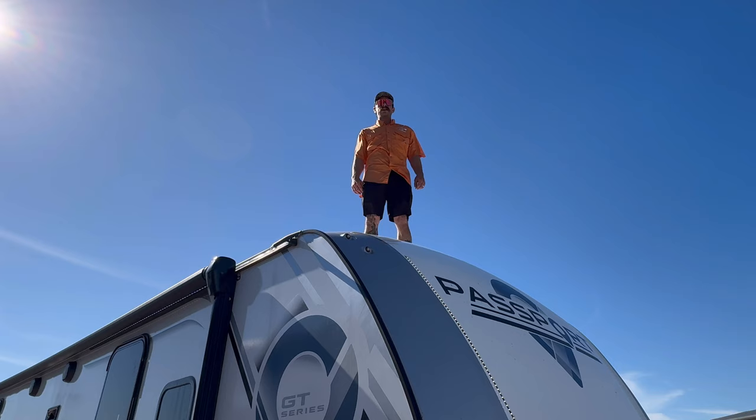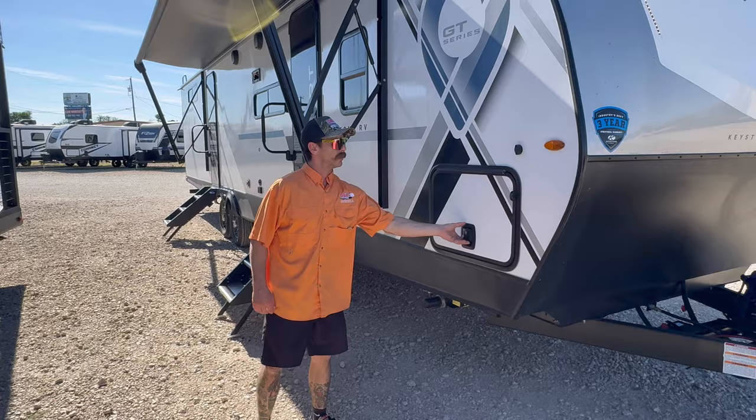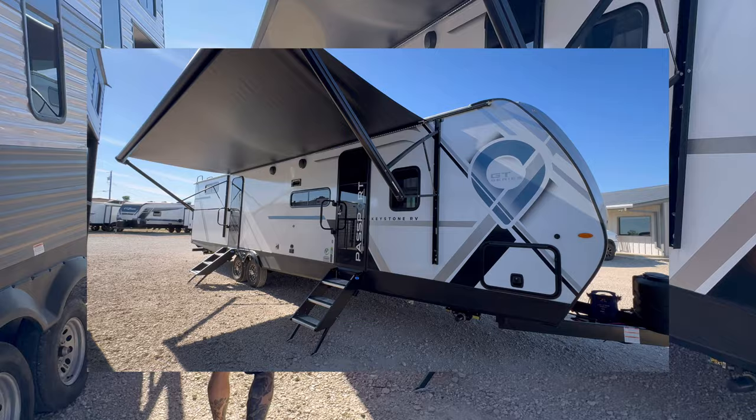Starting up top, we've got solar already on the roof. Two ACs for all us Texans — it'll keep you nice and cold during all this hot weather. Starting up front, you've got a massive pass-through storage with a latch to hold it down, metal on metal slam latches. Massive awning on this thing, beautiful glass entry door, solid steps on both entries, LED light strip, and outdoor speakers to keep the entertainment going.